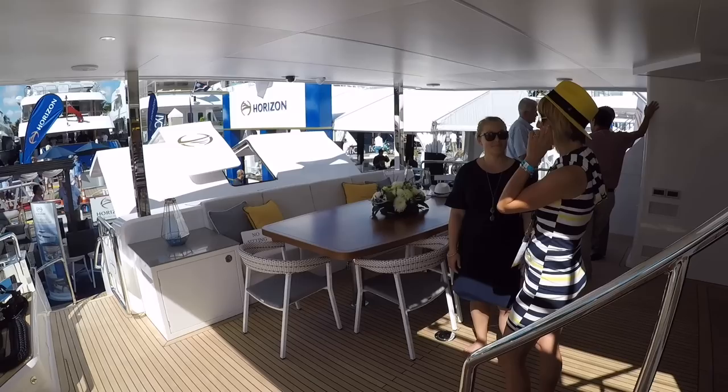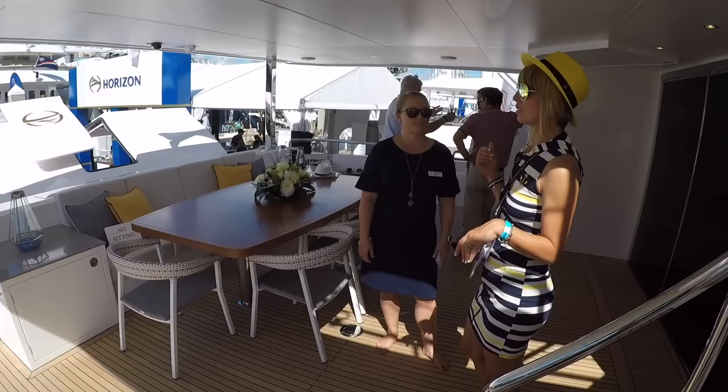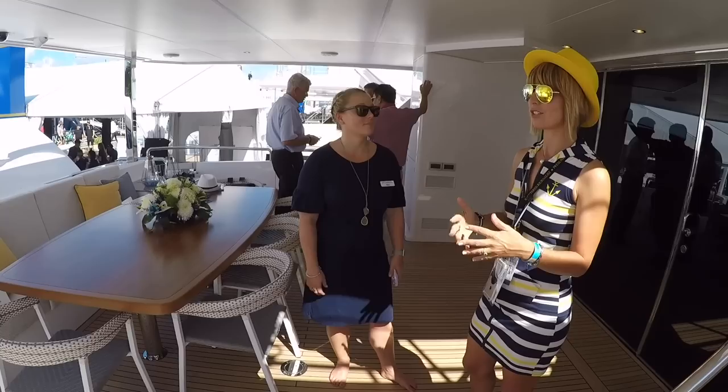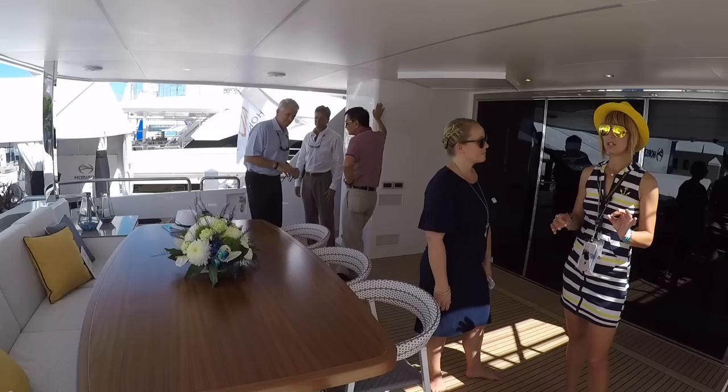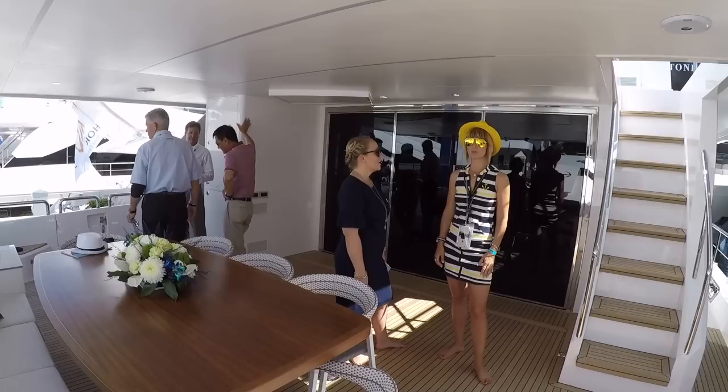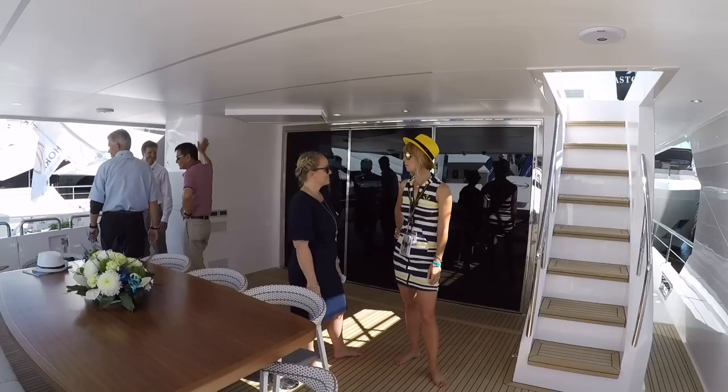Over there is another day head — just a must-have. If you're in the Bahamas in a wet bathing suit, you can just come right up and use the day head. That's one of the features Horizon is nailing — having these luxury, comfortable features that you don't get on a lot of boats. Super yacht features on a motor yacht.